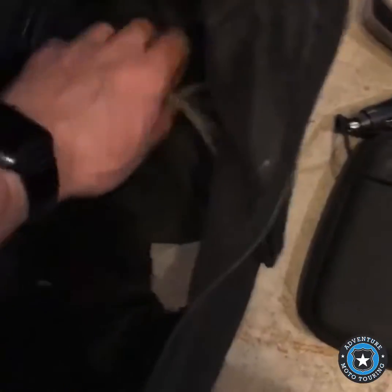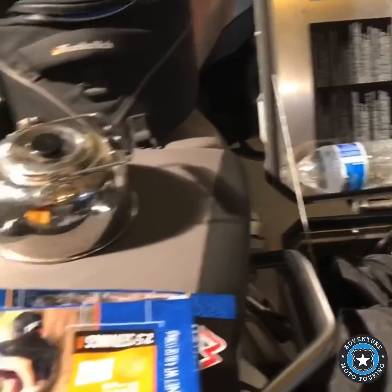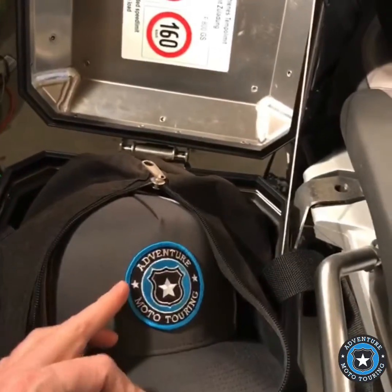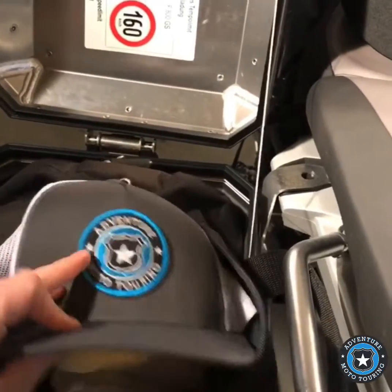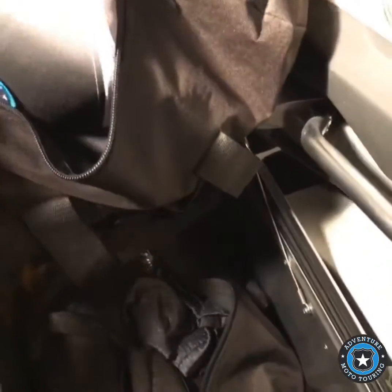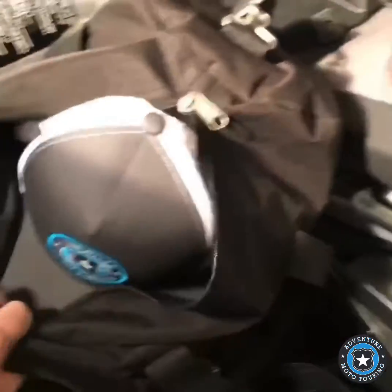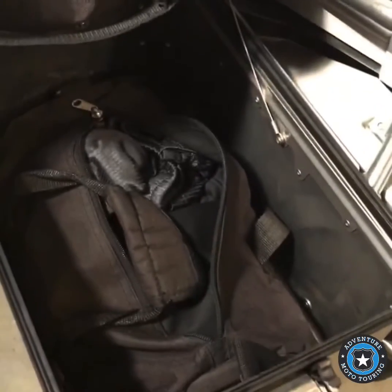I do have this cable just in case you want to lock any of your gear. I've got an Adventure Moto Touring hat — you can get these on the website. And I've got a couple of small duffel bags in here that I've been using for a while, that I can put different things in; they fit pretty good inside the bag.